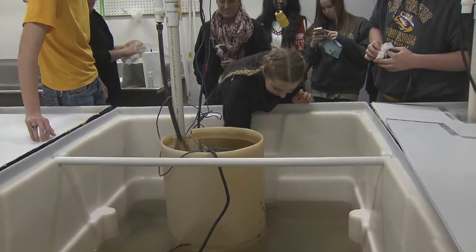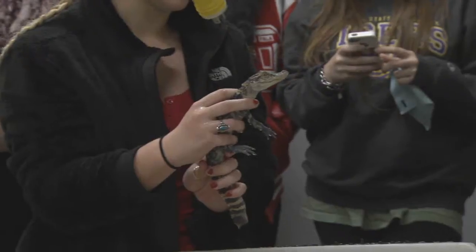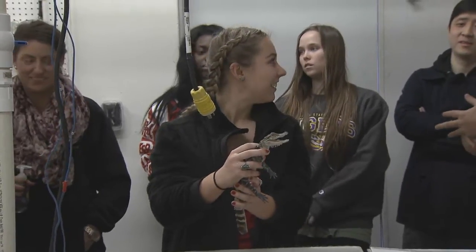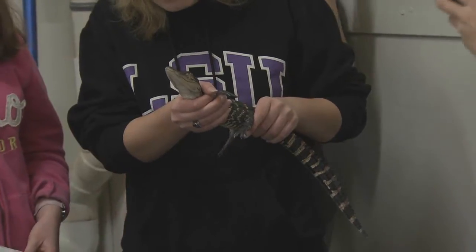With two fingers placed on each side of the reptile's head, Chloe Vetrano scooped a small alligator out of a holding tank. The freshman in the LSU College of Agriculture was visiting the LSU AgCenter's aquaculture research station with a group of students who are part of the Agriculture Residence College.